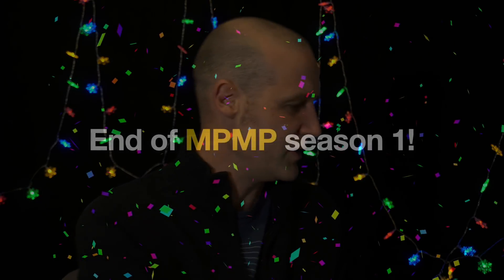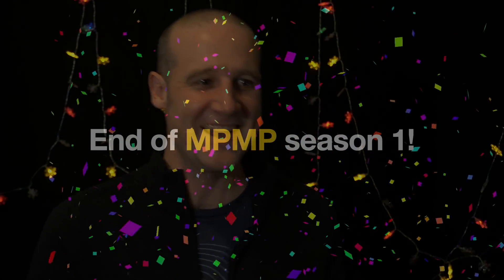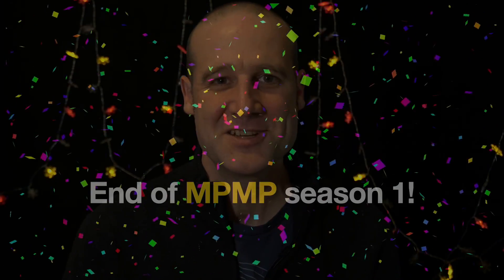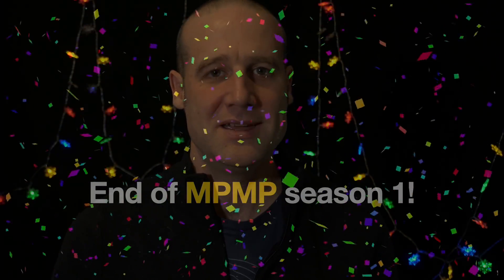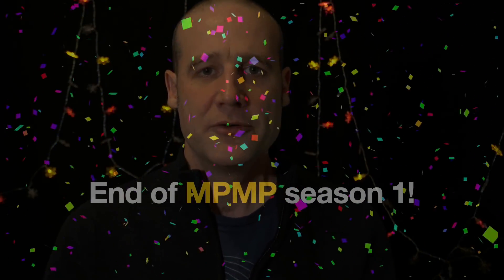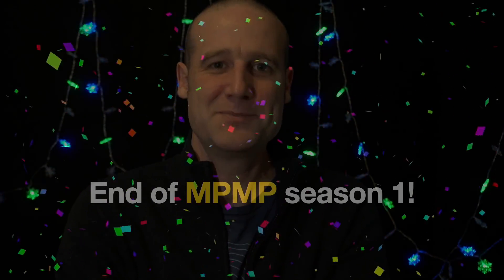There are loads of other puzzles out there — we will be back eventually. I can't believe we got to finish the first season by contributing new mathematics. All of us together — but specifically some people — found all new numbers with this property, and they're now in the Encyclopedia of Integer Sequences. Mathematics is better for these puzzles having existed. Thank you so much for taking part.